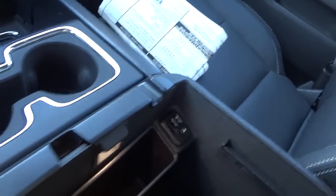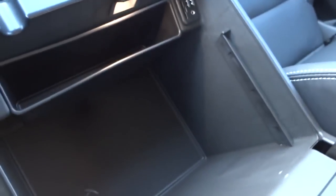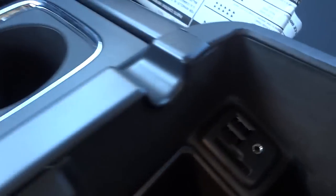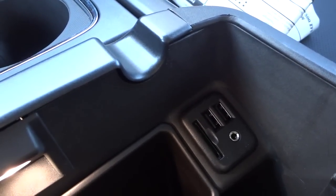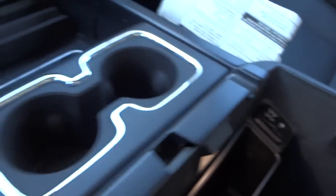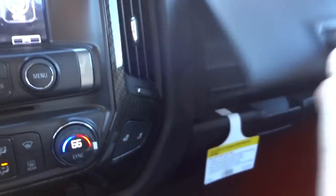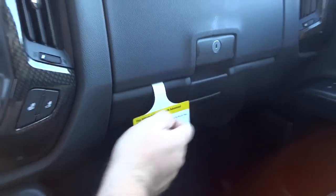This center console lid lifts up and there's a big storage compartment inside. Somewhere in the vehicle is a file-folder-type organizer that rests in the edges of the compartment. There's a power supply and a small pocket in there. This is your connectivity ports — USB ports as well as an SD card slot and auxiliary input for playing music. There's a locking glove compartment, and then a bottom glove compartment that's non-locking.